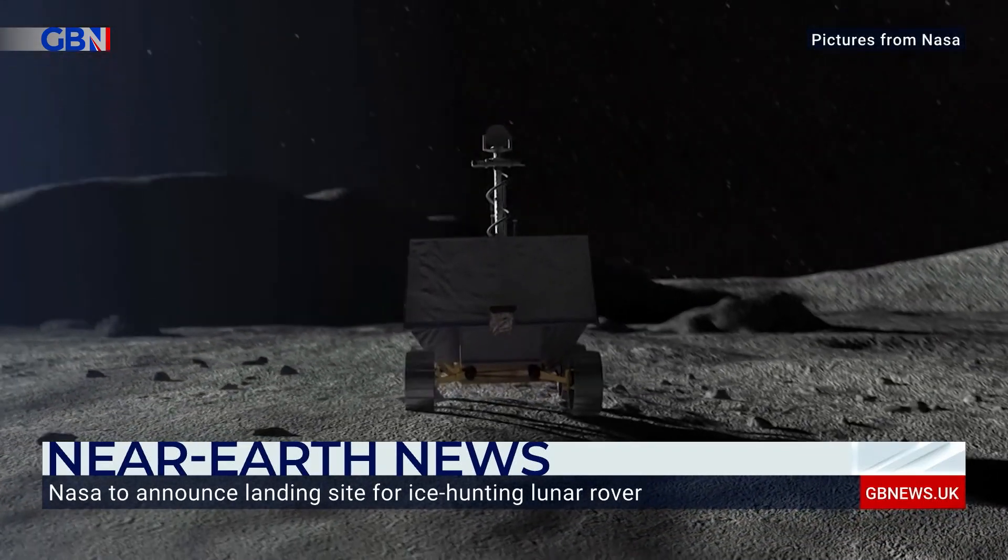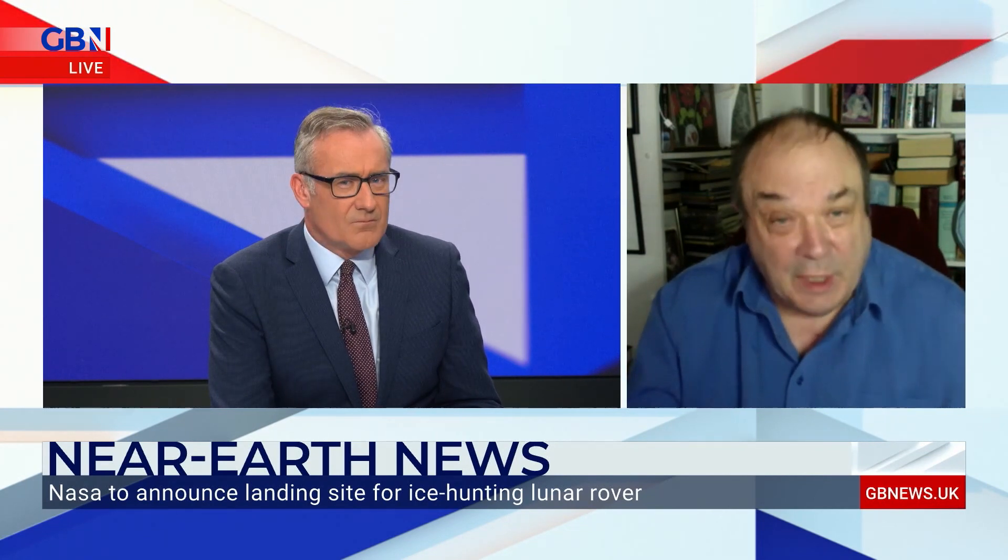The fact that this is at the South Pole is important, because the South Pole is a land of deep shadows. There are some craters at the South Pole, Shackleton included, where the sun never shines. It's colder in those craters than on the surface of Pluto, the most distant planet. That's why the ice has accumulated there — it's never been burnt off by the sun.